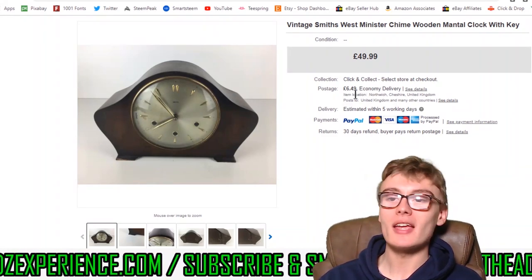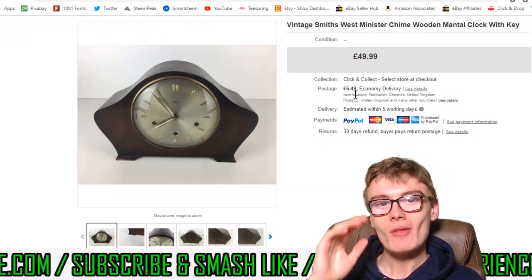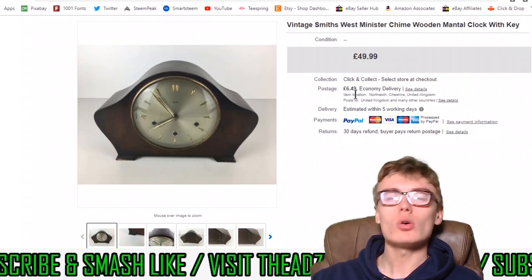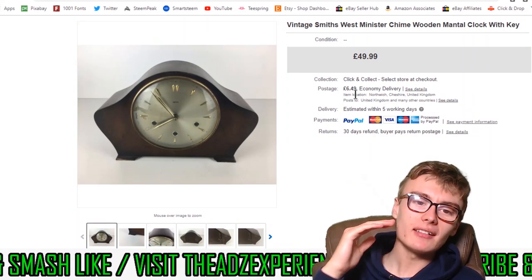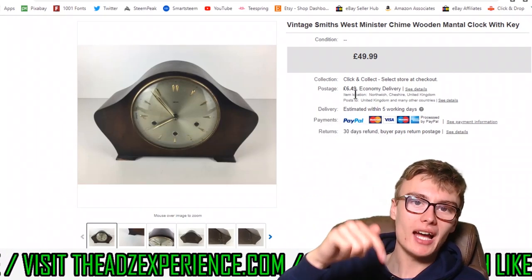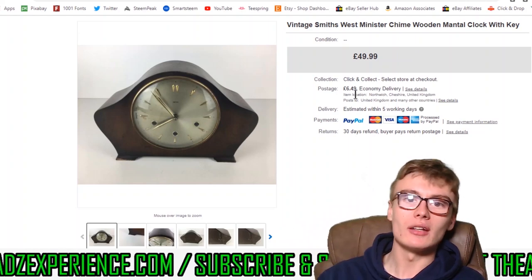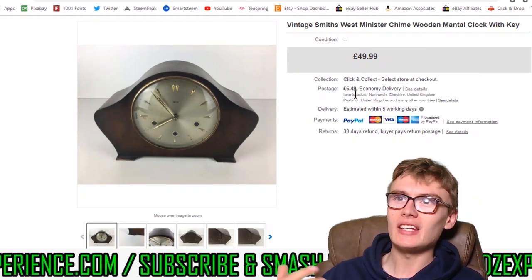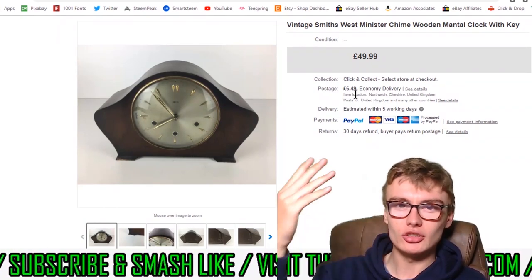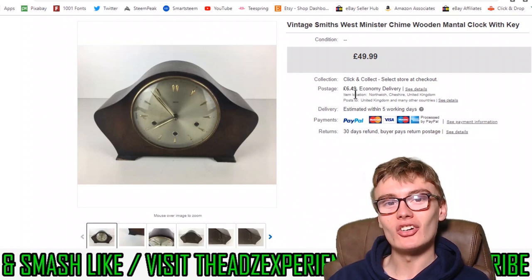And that is the highest value sale and the sales update done! I know I've gone way over the 10 minutes — it's probably about 17 or 18 minutes. Thank you very much for joining me. If you haven't already, please subscribe to the channel. If you liked the video, smash the like button below. Any comments, questions or queries about today's sales update, get involved in the comments section or email me at theadsexperience@gmail.com. See you in the next one!